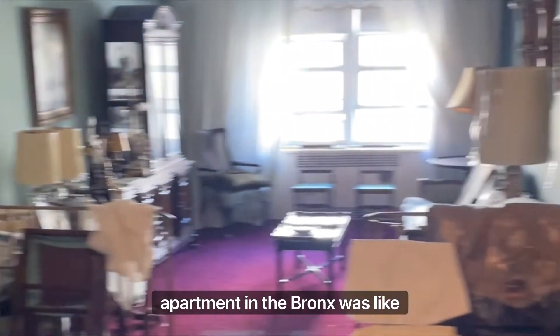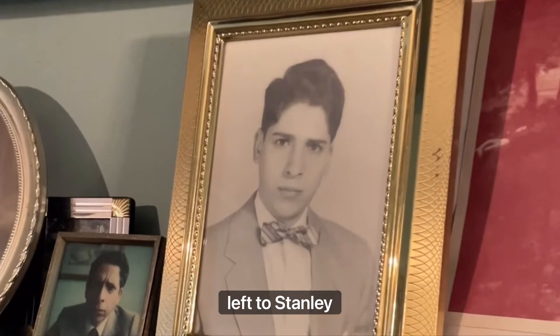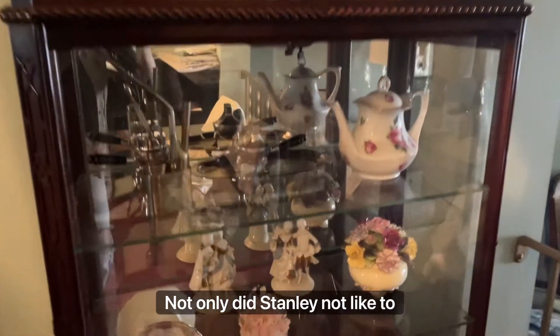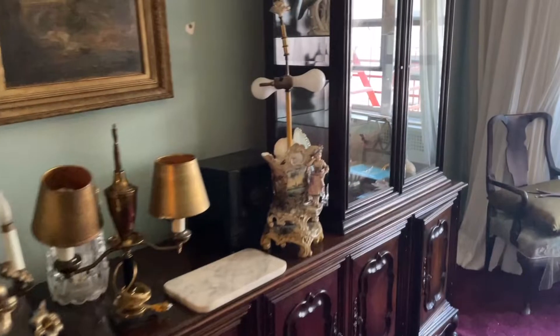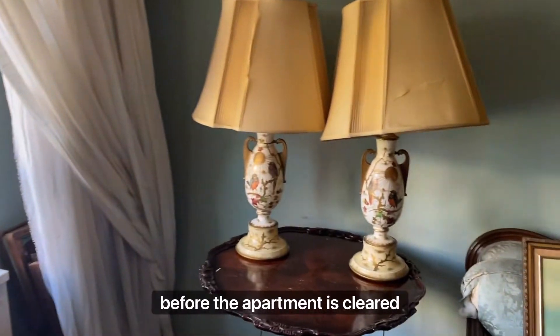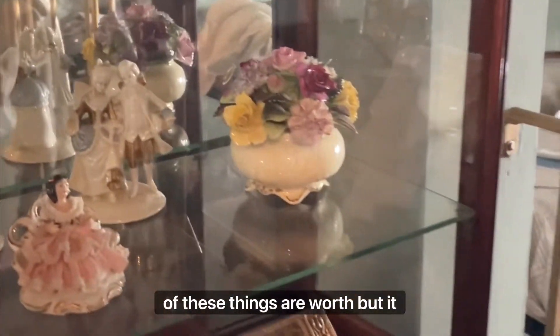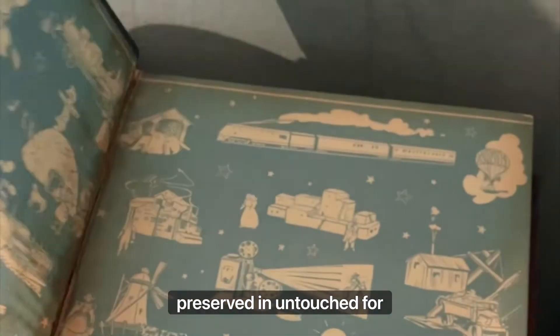Walking into this two-bedroom apartment in the Bronx was like stepping into a time capsule. This home was originally occupied by the Katz family and left to Stanley Katz, who lived there until he recently passed. Not only did Stanley not like to leave the apartment, but he didn't want to change anything in the apartment after his parents passed away. So this apartment had remained virtually untouched since the 1970s. There were so many antiques and interesting pieces, all of which need to be sold before the apartment is cleared within the next couple of weeks.